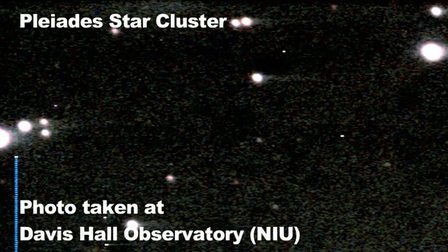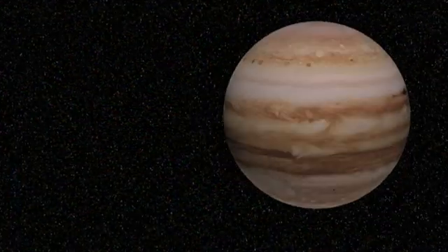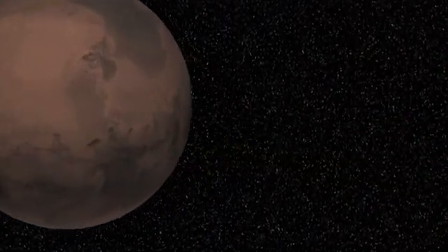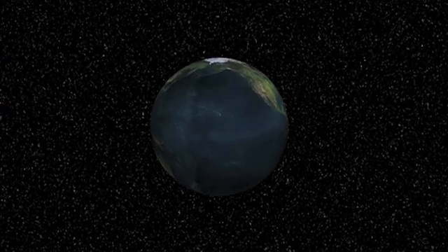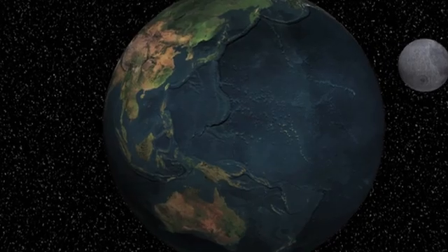The observatory is open Tuesday, Wednesday, and Friday nights this semester from 7 until 10 p.m. We are open rain or shine, so on those nights we will always be here. And the cost is absolutely free — there's no cost. You can come up here as much as you want, as often as you want. We love visitors and love it when people come up and we can talk about the stars, because it's a lot of fun.